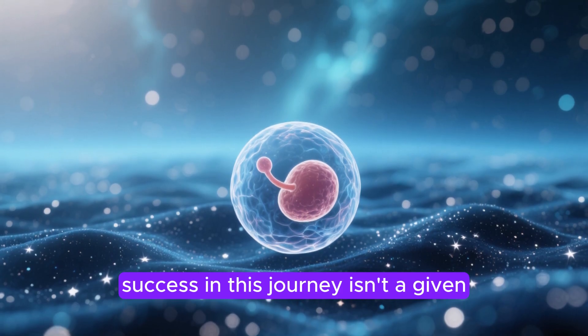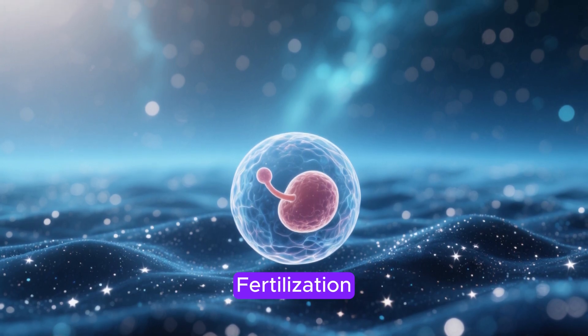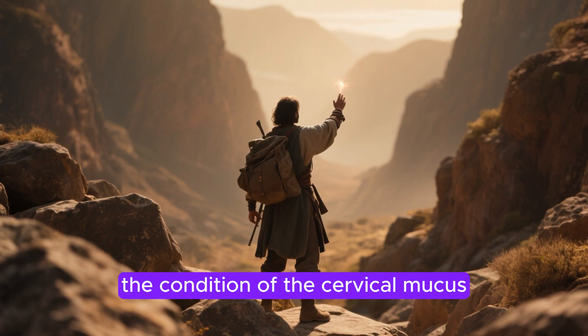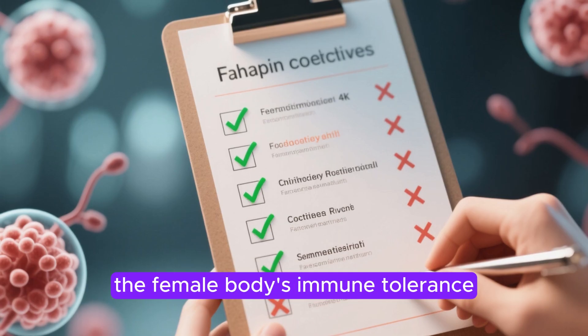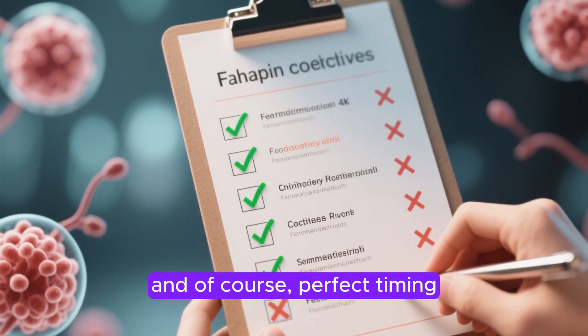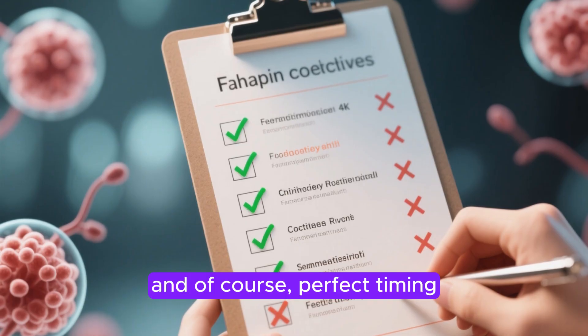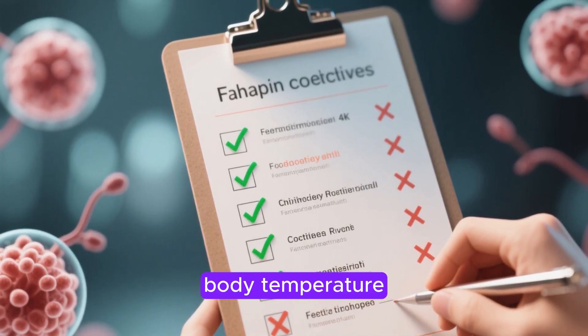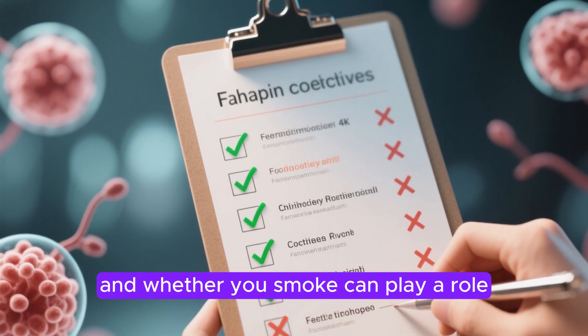Success in this journey isn't a given. Fertilization depends on a lot of factors: the quality of the sperm, the condition of the cervical mucus, the female body's immune tolerance, and of course, perfect timing. Even lifestyle factors like stress, body temperature, and whether you smoke can play a role. It's a delicate balance.